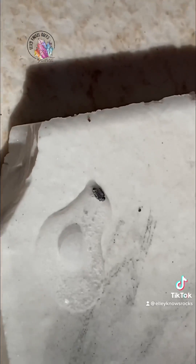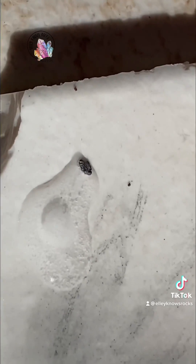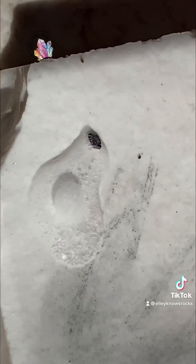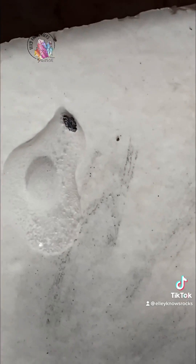I streaked the mineral on a streak plate and then put hydrogen peroxide on it, and it started to effervesce. Minerals that effervesce with hydrogen peroxide include platinum, lead, and rhodium. However, rhodium has a silver-white streak, while this has a gray-silver streak. Both lead and platinum have a similar streak.